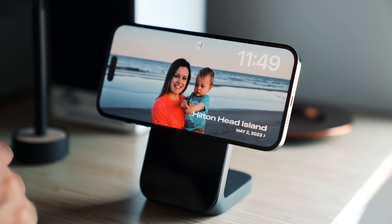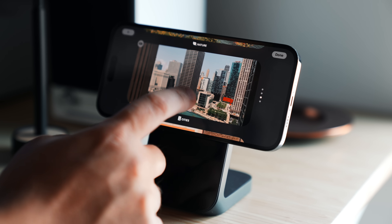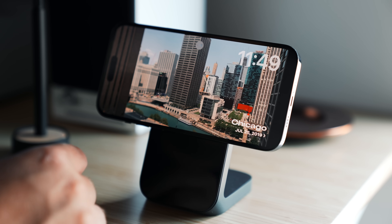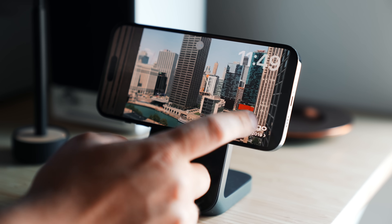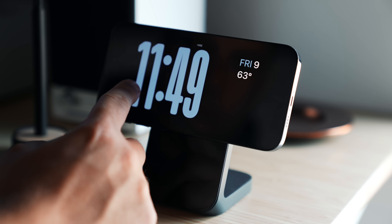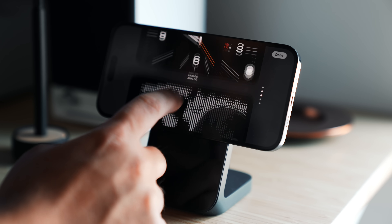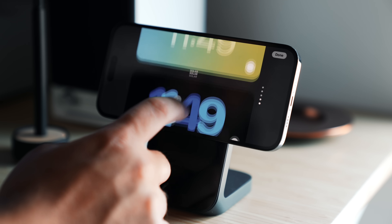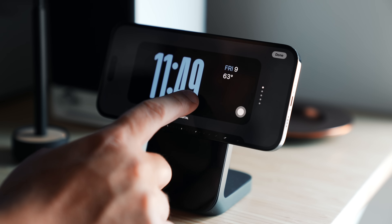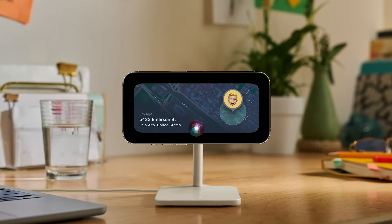You can swipe over to another view which shows your pictures, and if you long press and hold for more options, there are events, memories, nature, cities, personal photos, and people. Swipe one more time and there's a standard clock where you can scroll through different clock styles. I'm really enjoying this feature. Live Activities can also be displayed in this view — if you're listening to music you get a nice full-screen horizontal mode. Honestly really cool, and I can't wait to see what developers do with it.